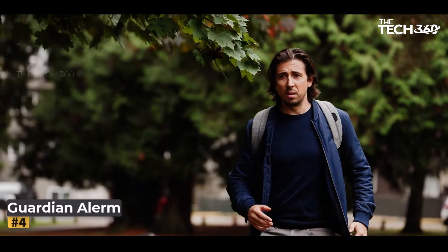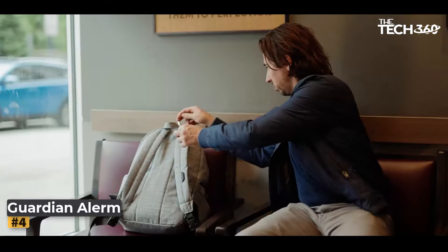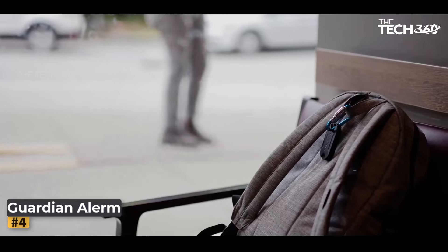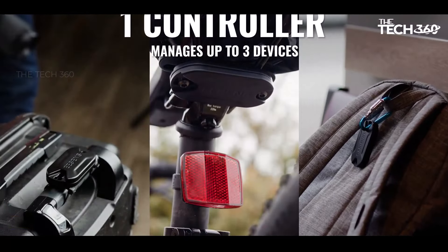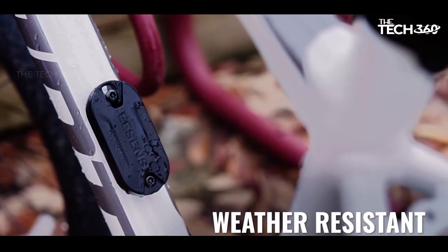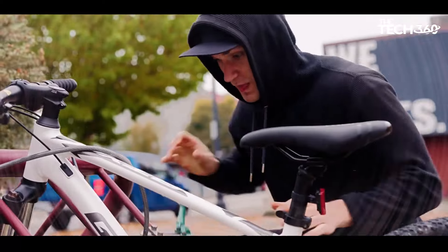Guardian Alarm is designed to effectively deter theft with its loud-sounding, quick-response capabilities. Equipped with a powerful 110-decibel alarm system, Guardian Alarm serves as an unrelenting safeguard and a thief's worst nightmare. Whether you're at home or on the go, Guardian Alarm provides instant alerts and summons assistance when needed, ensuring that your belongings are always protected.